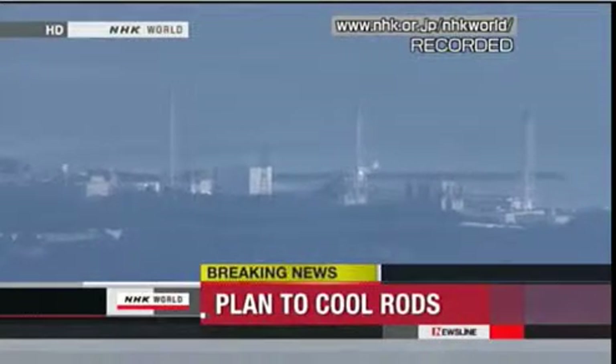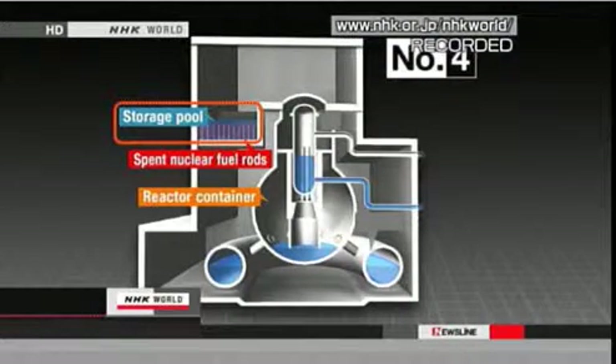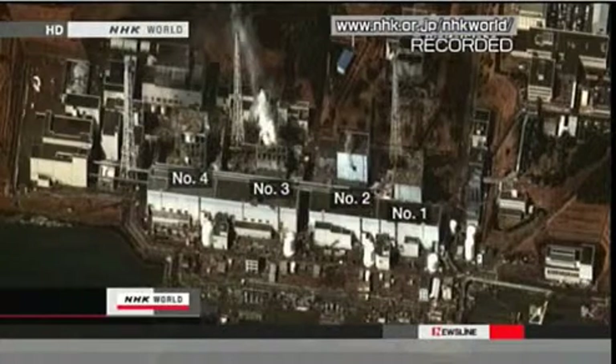An explosion occurred at the number four reactor building on Tuesday. Japan's Nuclear and Industrial Safety Agency cites a possible hydrogen explosion. The pool for spent nuclear fuel in the building is more likely to heat up since it contains a larger amount of rods than usual. A government task force says if these conditions continue, fuel rods would likely be exposed above the water surface and be damaged, releasing a massive amount of radiation into the atmosphere.